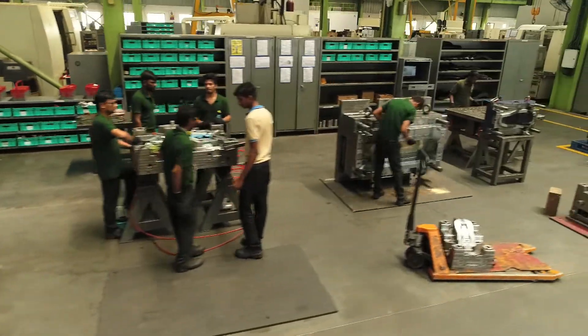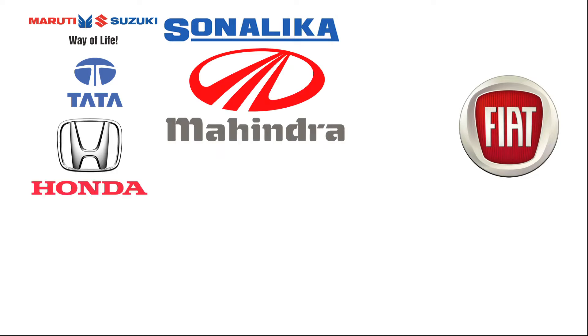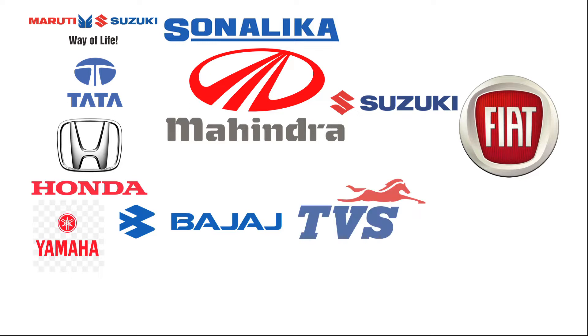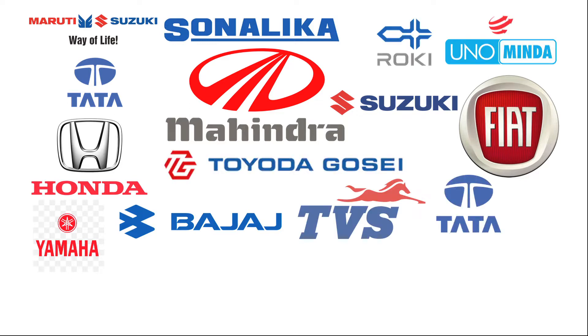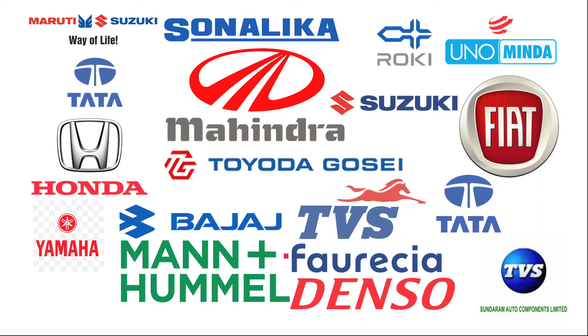Devu's valuable customers include Maruti Suzuki, Tata Motors, Sonalika, Fiat, Mahindra & Mahindra, Honda, Yamaha, Suzuki, Bajaj, TVS, TACO IPD, Roki, Uni, Minda, Toyota, Gusai, Sundaram Auto Components Limited, Mann+Hummel, Furukawa, Denso, National, IAC, and more.